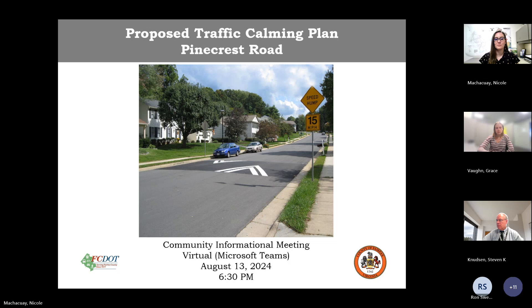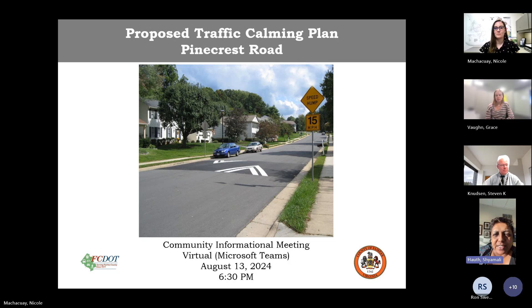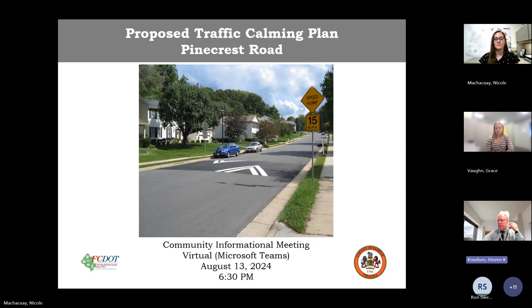Thank you so much for putting this together and thanks to the task force for all the work you've done preliminarily, so I look forward to the discussion. All right, thank you. Nicole has a short presentation to run through a few slides and then after the presentation we'll open the meeting up to any comments or questions, so Nicole if you're ready you can go ahead and start.